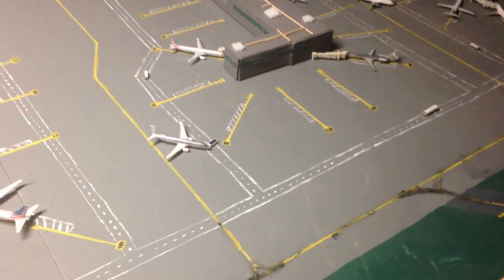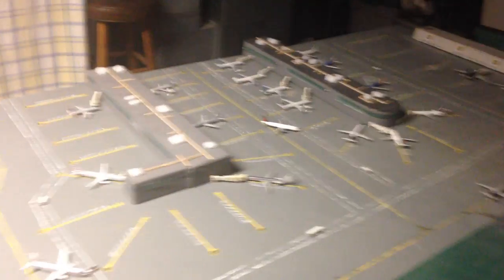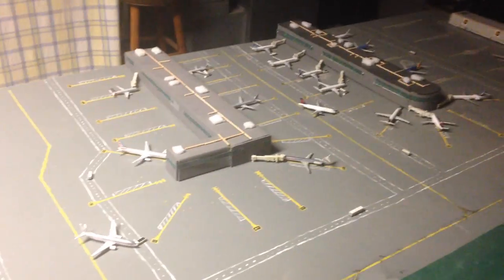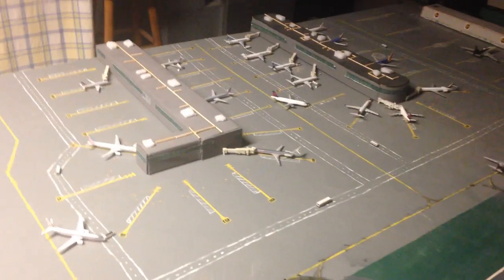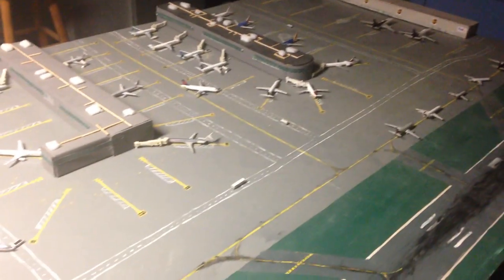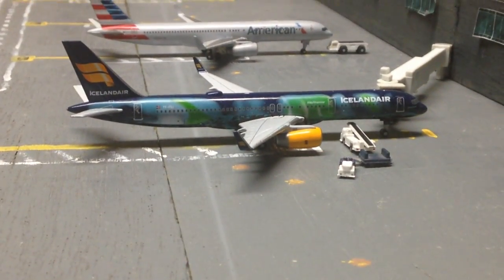That's pretty much going to wrap everything up for this video. I'm going to make a video of my new Frontier A320 Neo — Poppy the Prairie Dog — so that's an awesome plane, very happy I got that. Thank you all for watching and stay tuned for the next video. See y'all later, bye!